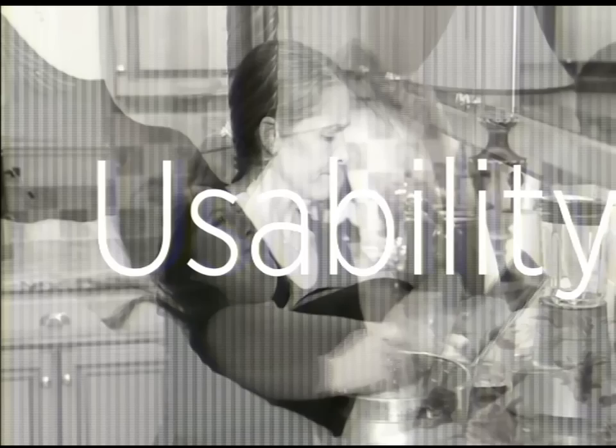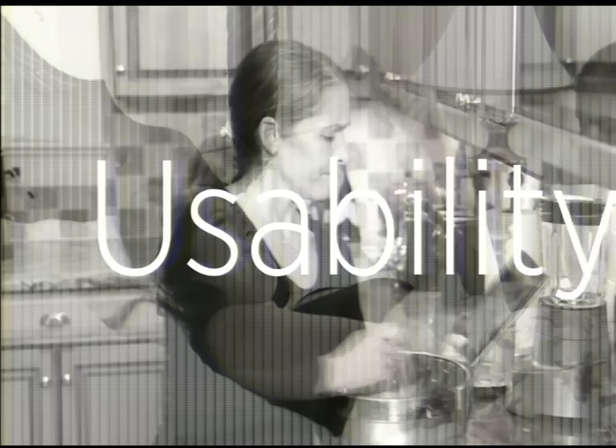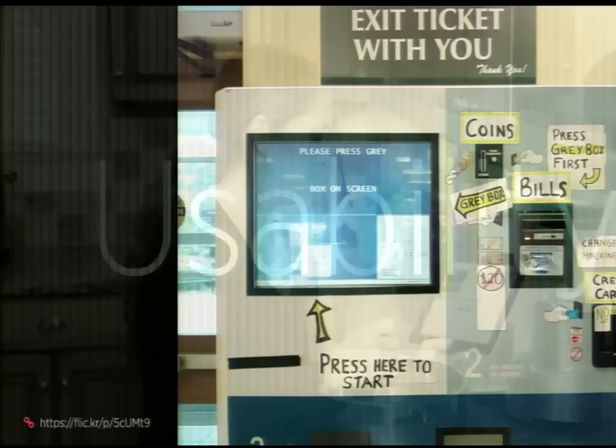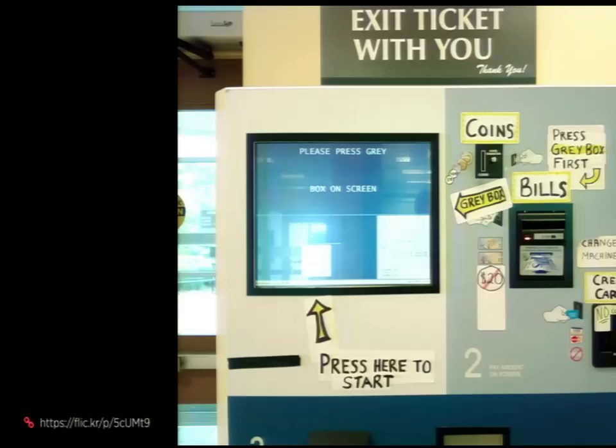Usability is basically how easy it is to use something — everything around you in the physical space and on computers: microwaves, computers, cars, stereos, books, doors, watches, both dumb and smart watches. This is one of my favorite examples: a parking garage machine where the usability was so confusing that users had to add all these little signs to make clear what everything means. I think there's a lot we can learn from this.